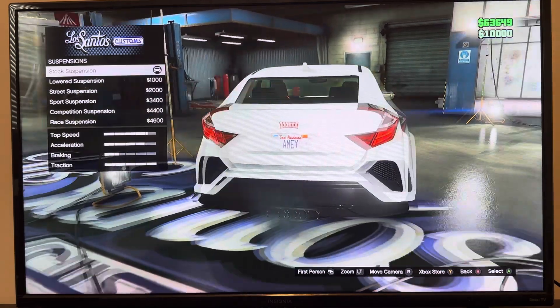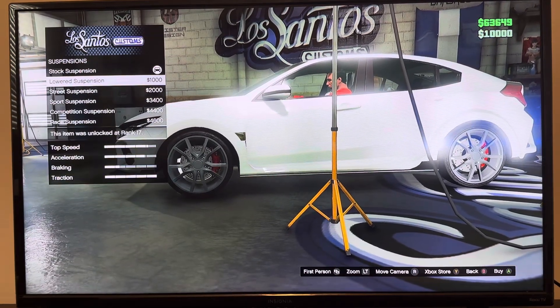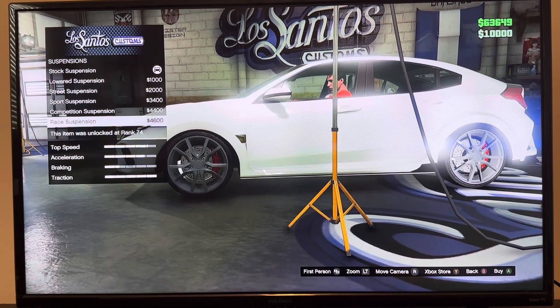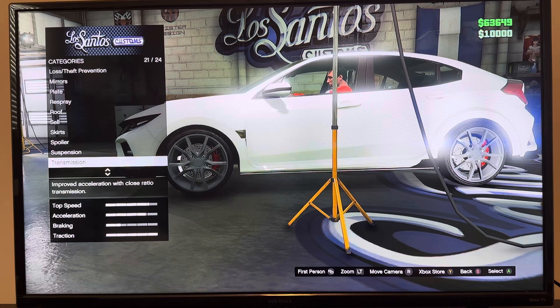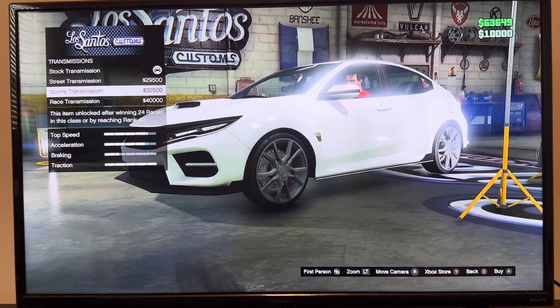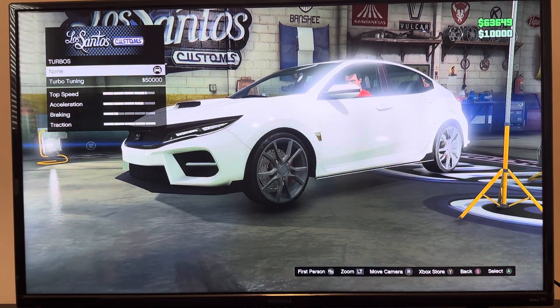We got suspension: stock suspension, lowered suspension, street suspension, sport suspension, race suspension. We got turbo: non-turbo tuning.